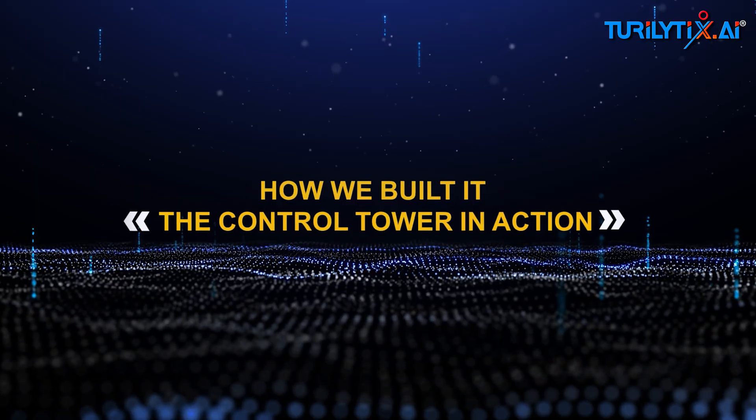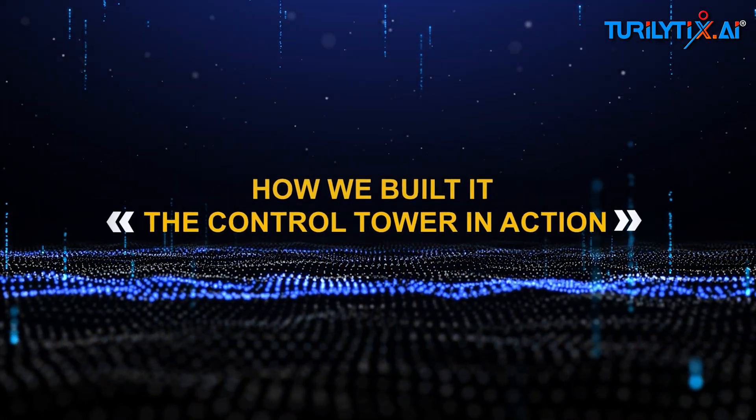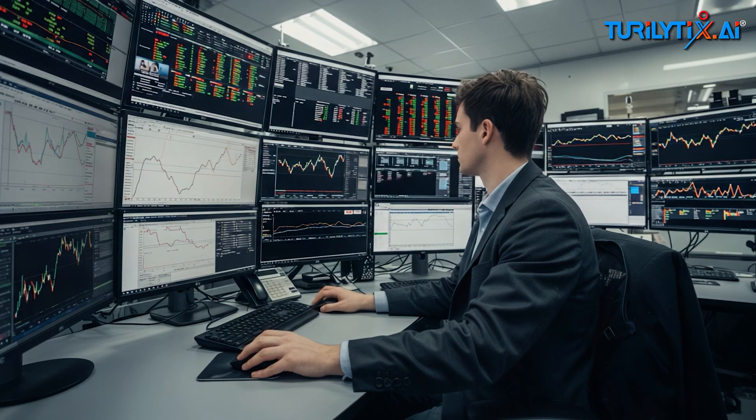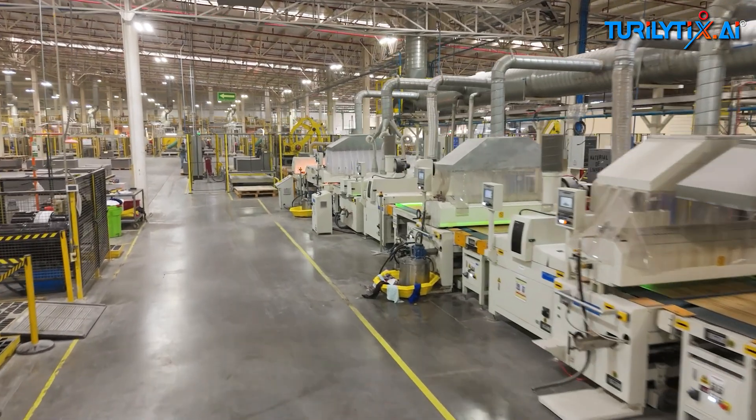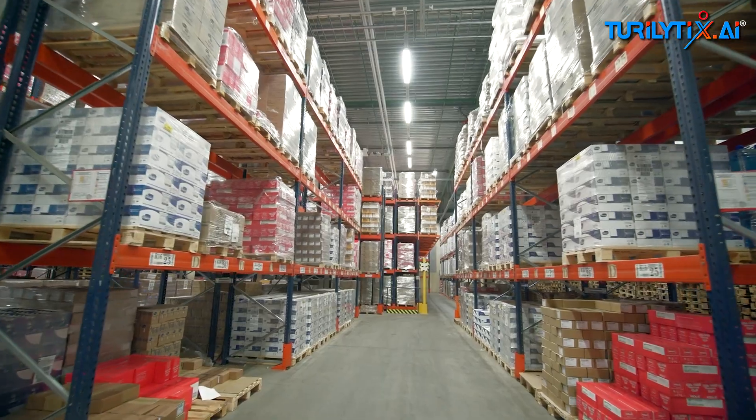Here's how our multi-agentic control tower runs an end-to-end flow. We'll use a real pilot example with a mid-sized consumer goods company.